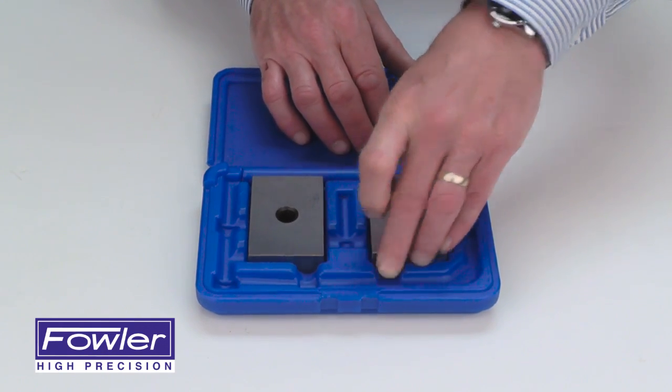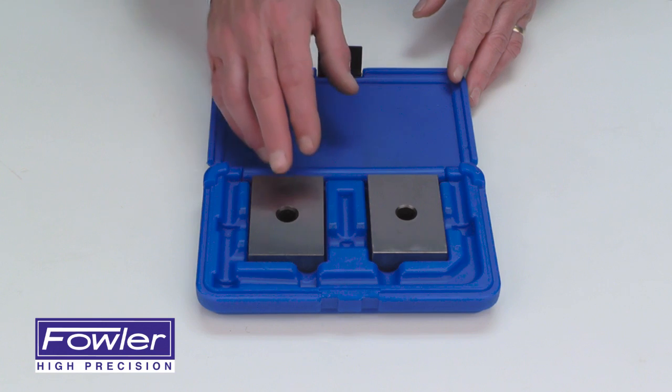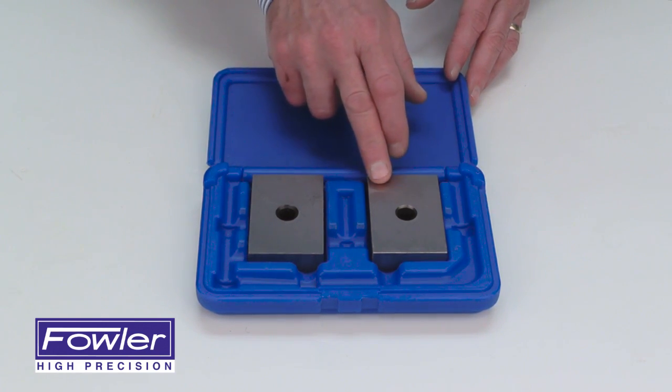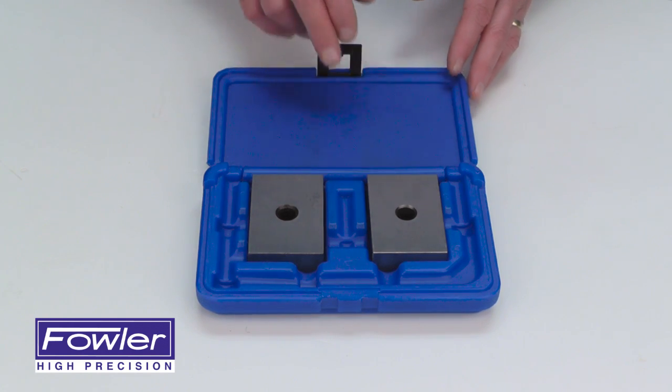Great for setup and layout work, featuring a micro finish of 6 to 10 micro inches and a hardness of 58 to 60 Rockwell C.